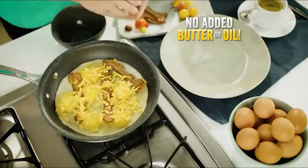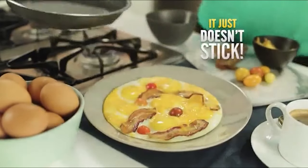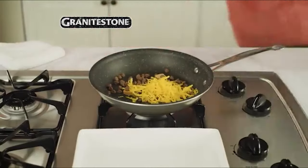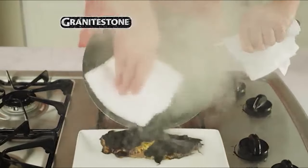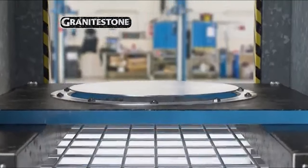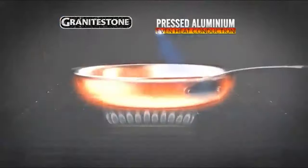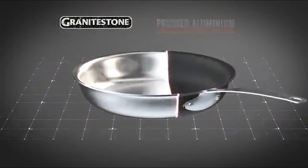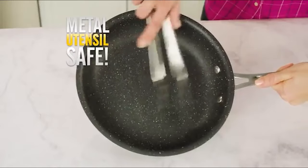The non-stick cooking surface of this pan is coated and 3x reinforced with diamonds to deliver the ultimate food release. No oil or butter needed, making for healthier eating and hassle-free cleanup. The coating is durable enough to withstand metal spatulas, spoons, whisks, and more, while the aluminum exterior is dense, non-porous, and highly wear-resistant for long-lasting performance.